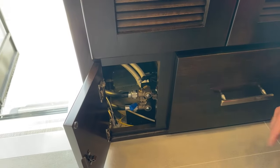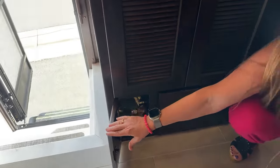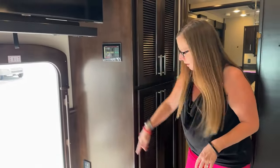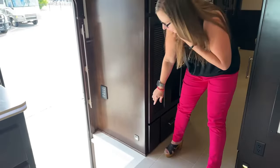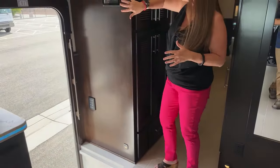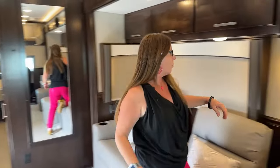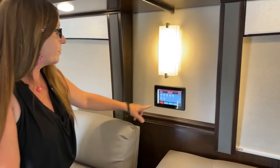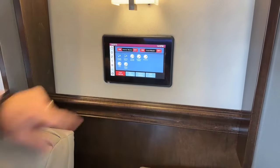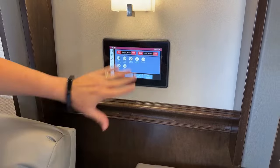One of the best features about this coach is that you can actually control so much from all of these different touch panels throughout the coach. There's one right here underneath this wall sconce. Under lighting — I can touch one at a time and turn them on and off, turn everything off or on. I can do this from my phone. The interface on my phone is the same as on these panels — I've got these really nice Firefly panels throughout the coach.